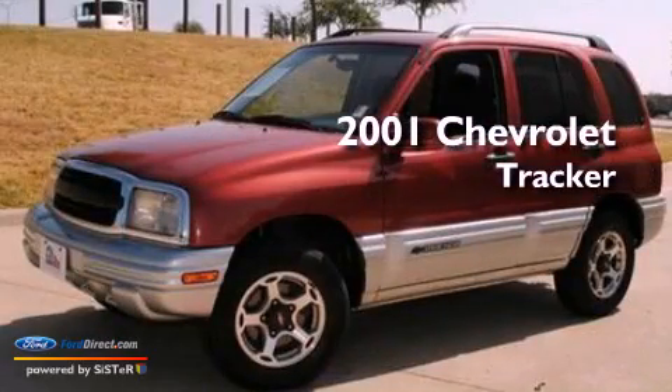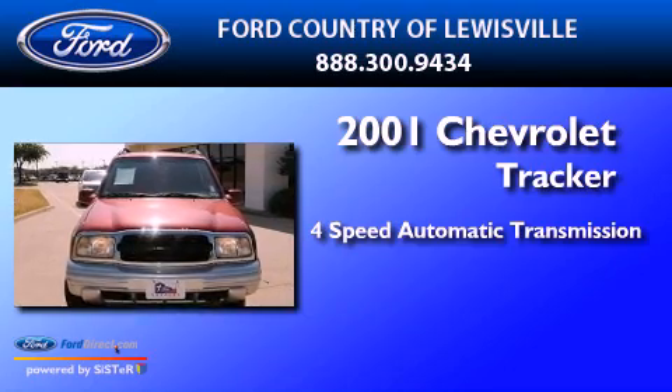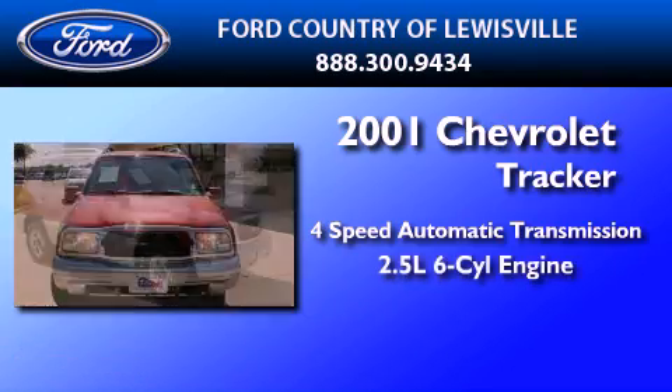This is a 2001 Chevrolet Tracker. This crossover has an automatic transmission and a 2.5-liter V6.